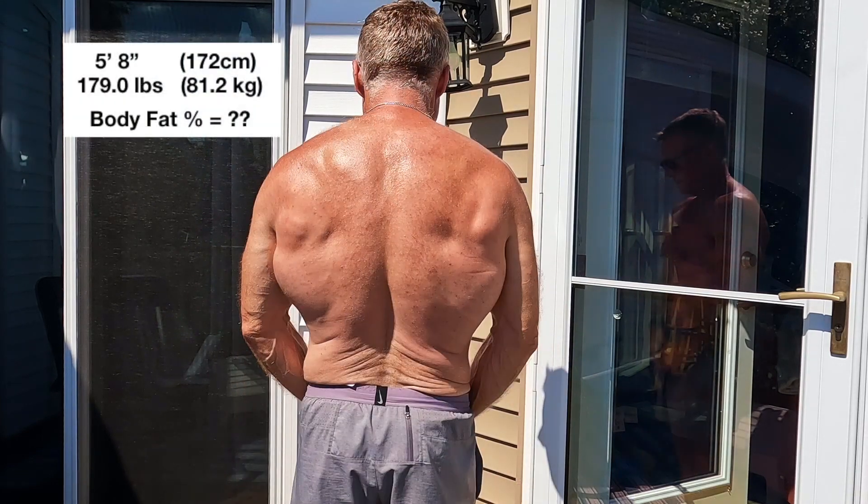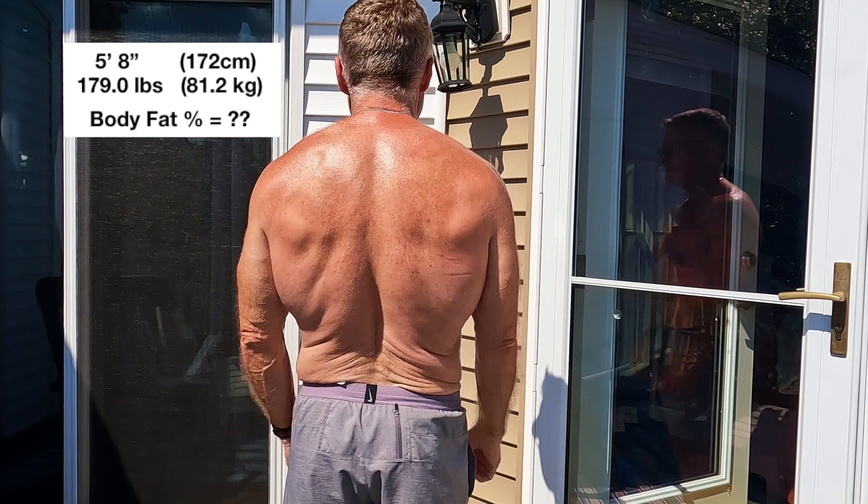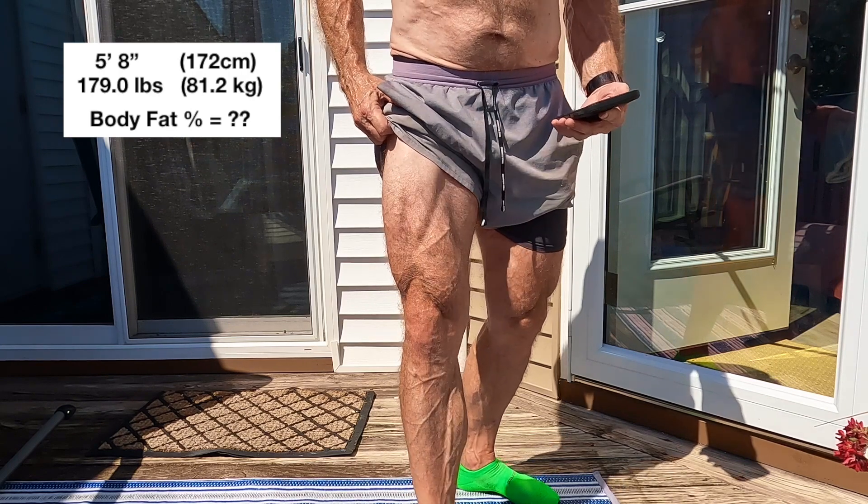Okay gang, I recently had my very first body composition analysis done at age 63. This is out of sheer morbid curiosity more than anything, but let's see how this bad boy turned out.